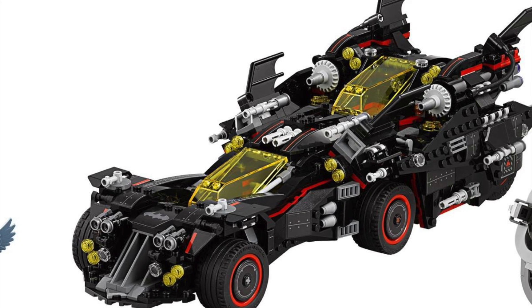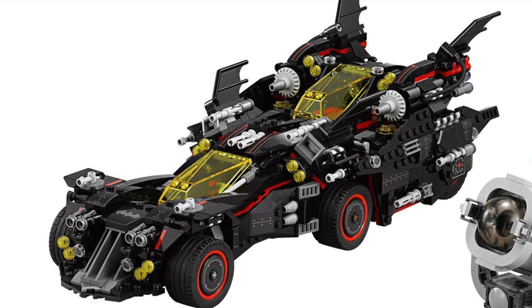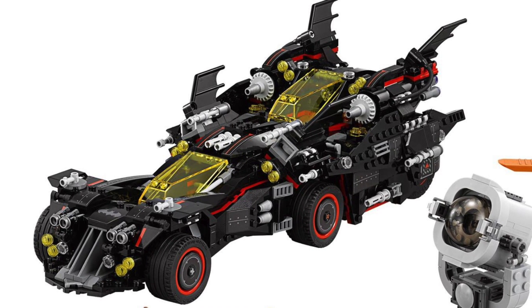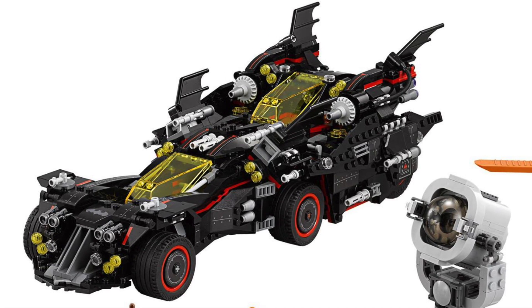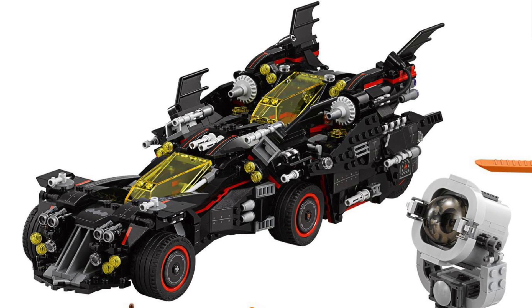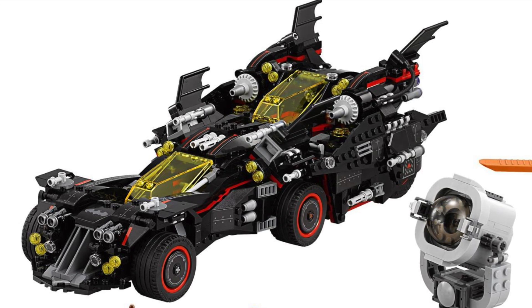I just think this Ultimate Batmobile looks awesome. I love the detailing on it. I really just love this set. And I really love the whole bat signal — you can turn it around, shine it around in a room. I'm not 100% sure that it's got a light brick, but it really looks like it does. I'm going to be really, really disappointed if it does not have a light brick in it. But I'm confident there's a light brick in that — there has to be.